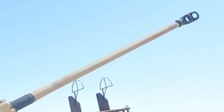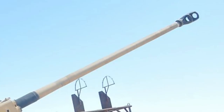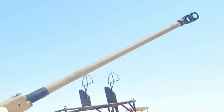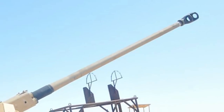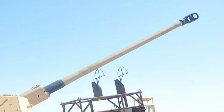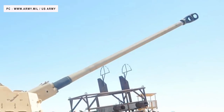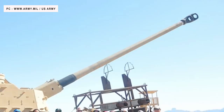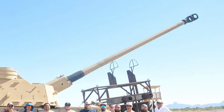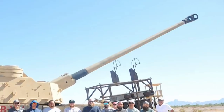The U.S. Army has officially named the XM-1299 Extended Range Cannon Artillery during a ceremony at Picatinny Arsenal in New Jersey last week. Viewers may note that the ERCA program is one of five major programs that are part of the U.S. Army's Long Range Precision Fires initiative.